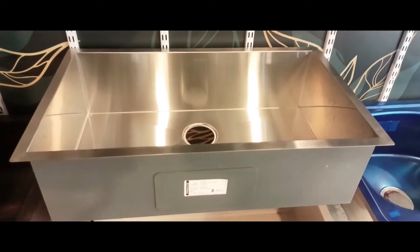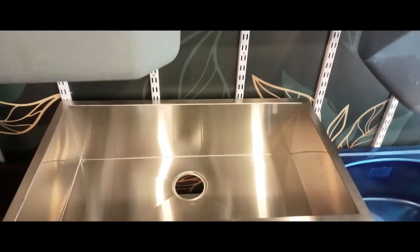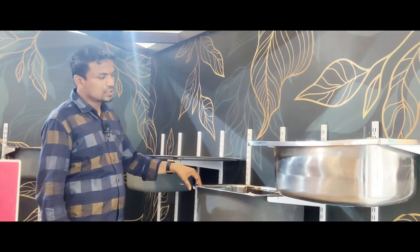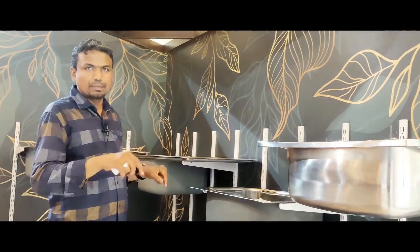This is a plate. This is a mold sink. This is a steel plate.